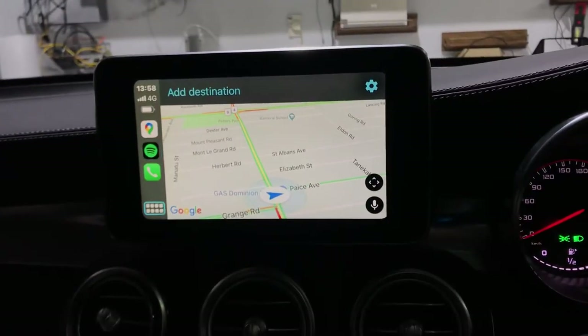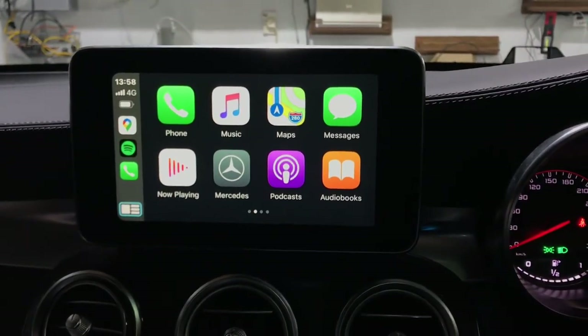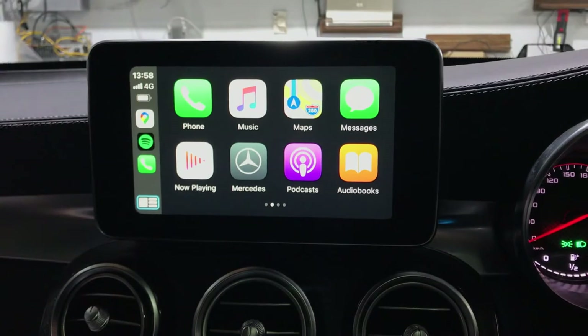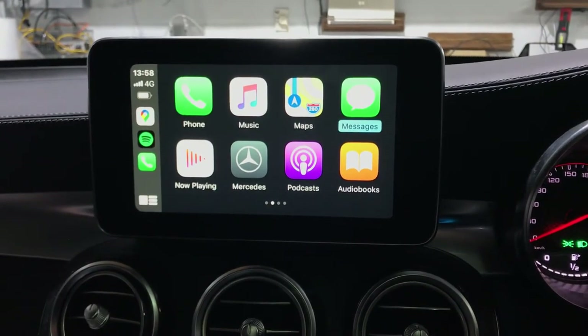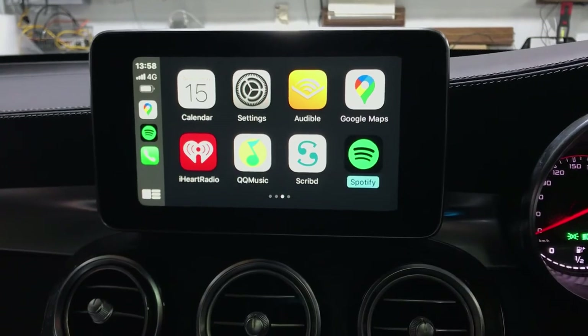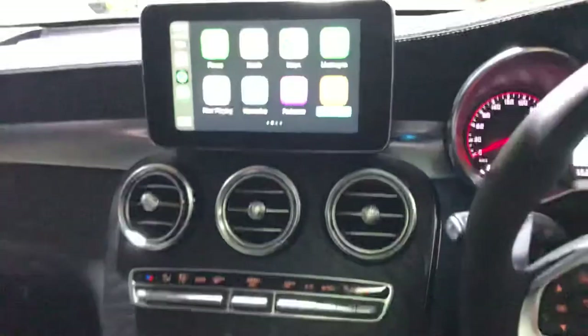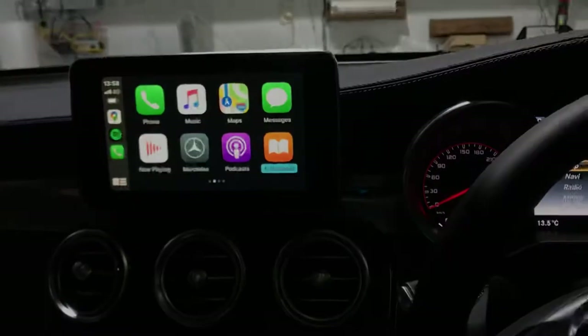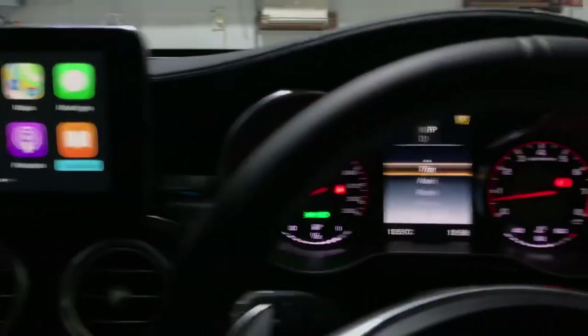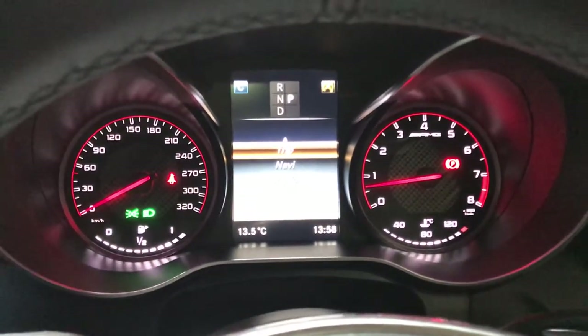So the Apple CarPlay system works great — whether you use iPhone with Apple CarPlay or Android with Android Auto. Lots of supported apps including Spotify, Music, and Google Maps. This is the Mercedes GLC 63 S with the NTG5 system — excellent result.